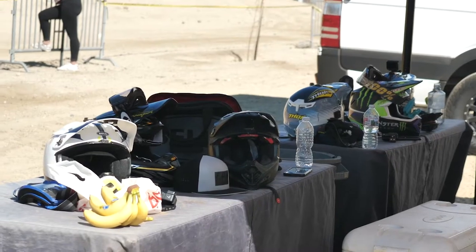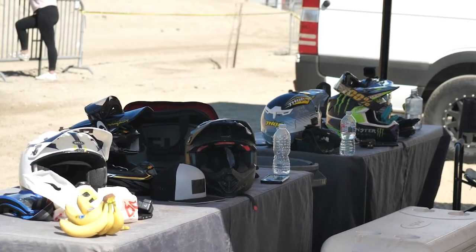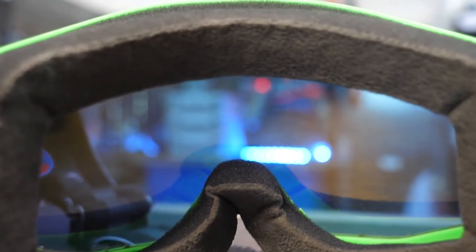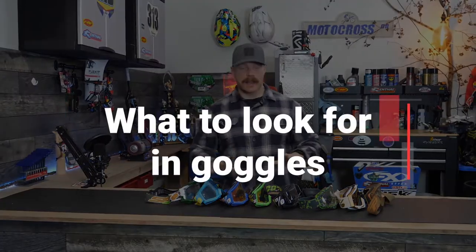We all get it — protecting our eyes is a must. But if you're new to riding or not sure what to look for in a set of goggles, there are a couple of things you should keep in mind when you're looking to pick up a new pair. What's up everybody, I'm Mitch — thanks so much for checking out another video on my Fit for Moto YouTube channel.